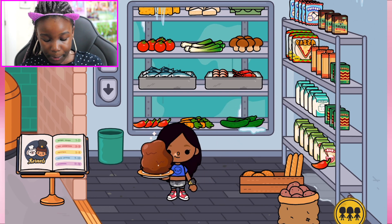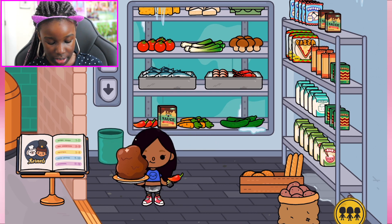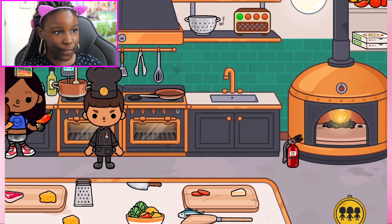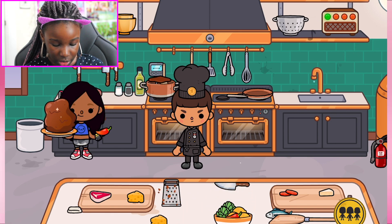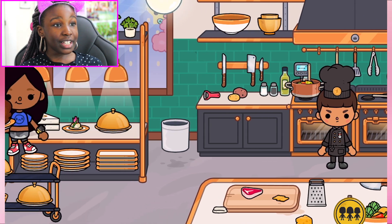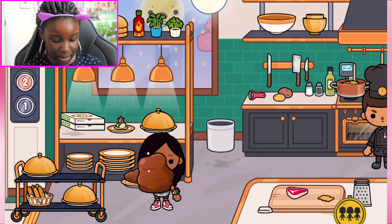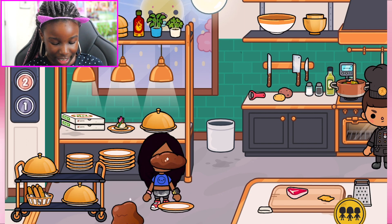Someone said I should get them a spicy chili pepper and some sauce. Let me quickly fulfill this order — here's your sauce and here's your spicy chili pepper. There we go! That's super cool. Wait, let me eat some of my chocolate — I want to eat it!